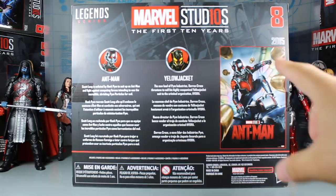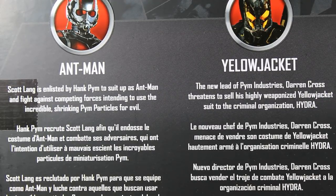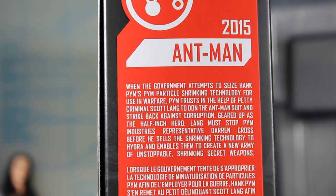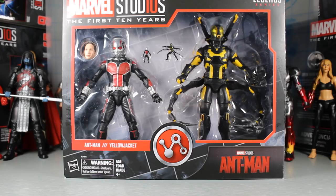On the back of the package we have the movie poster — this is number eight in the set. The bios read: Ant-Man — Scott Lang is enlisted by Hank Pym to suit up as Ant-Man and fight forces intending to use the Pym Particles for evil. Yellow Jacket — Darren Cross threatens to sell his highly weaponized Yellow Jacket suit to Hydra. The summary: when the government attempts to seize Pym's shrinking technology, Pym trusts petty criminal Scott Lang to don the Ant-Man suit and stop Darren Cross before he enables Hydra to create an army of shrinking secret weapons.